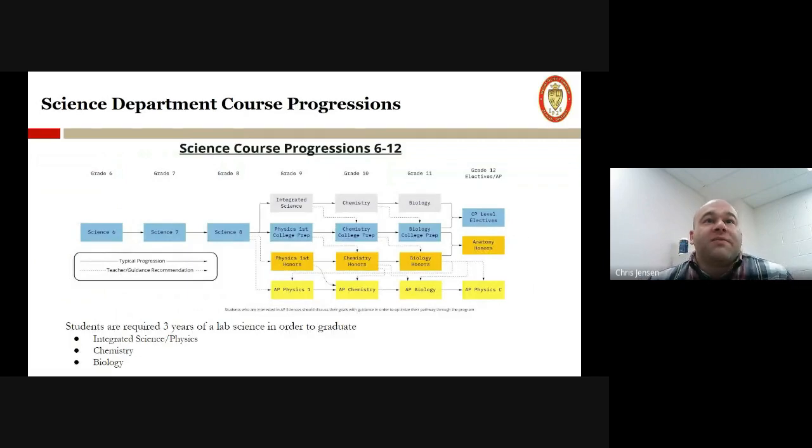Our program consists of three years where we meet the state requirements. The freshman year is typically an integrated science or physics class, then we go into a sophomore year of chemistry, and then a junior year of biology.